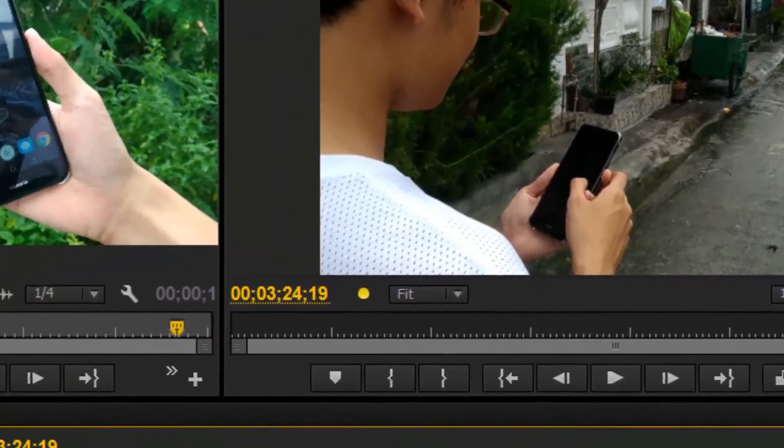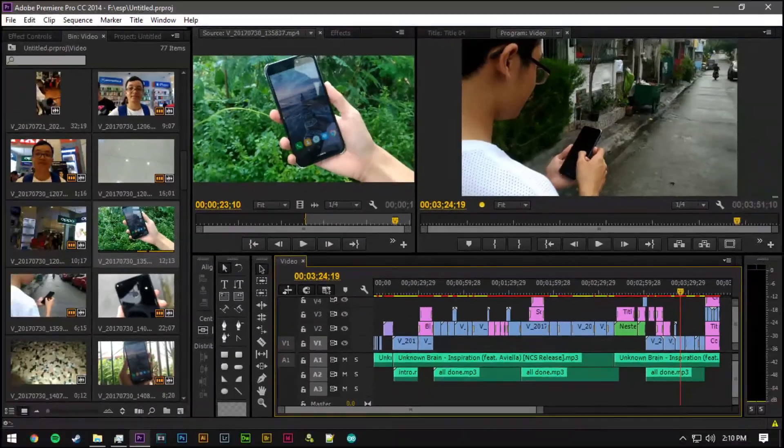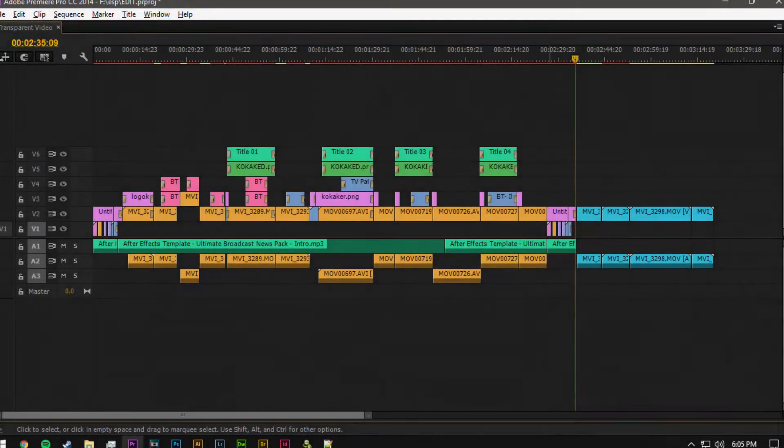The two test videos consist of a 1080p 30fps video from the Huawei GR2 review, which was 3 minutes 51 seconds long, and a 720p 30fps video which was the Zenfone Live review, almost 5 minutes long.